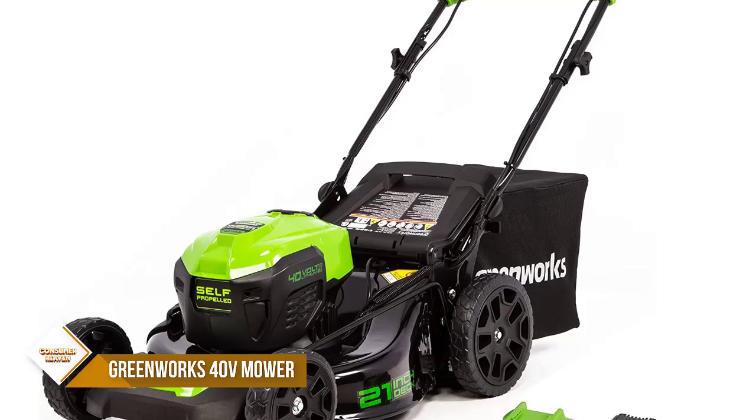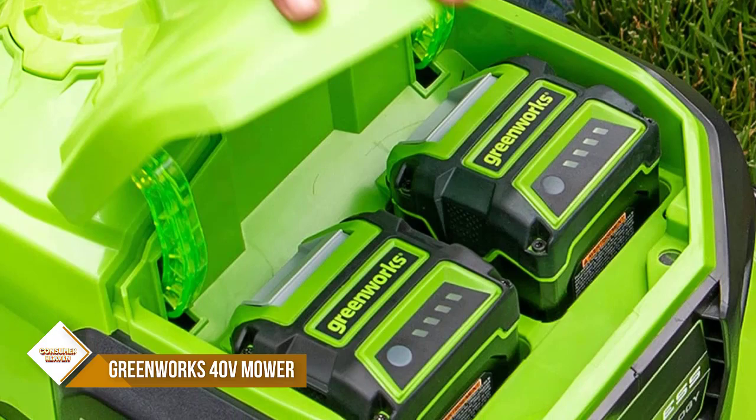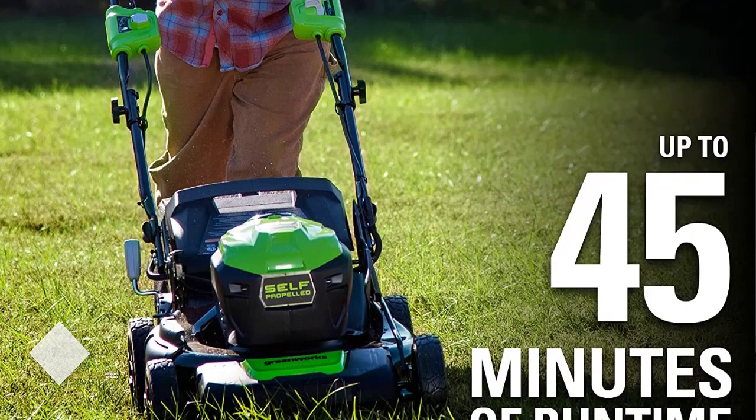Get more done faster with the Greenworks Electric Lawn Mower. This 40V self-propelled lawn mower provides up to 45 minutes of runtime with a fully charged 5.0Ah battery. Rear-wheel drive power increases traction to tackle the toughest backyard terrain.